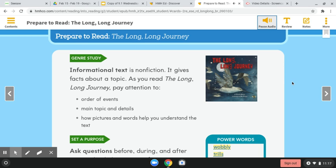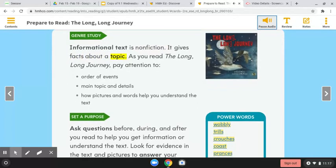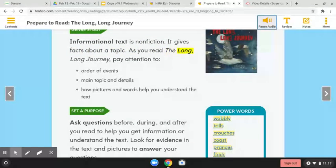Prepare to Read The Long, Long Journey. Genre Study: Informational text is non-fiction. It gives facts about a topic. As you read The Long, Long Journey, pay attention to the order of events, the main topic and details, and how pictures and words help you understand the text.